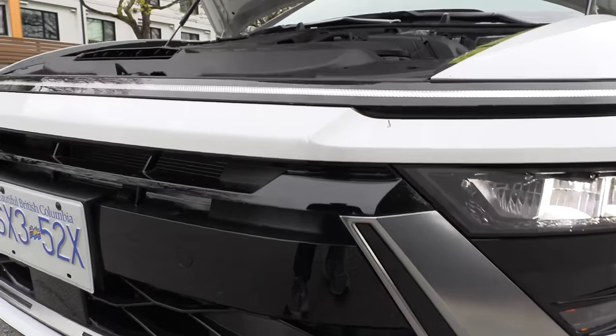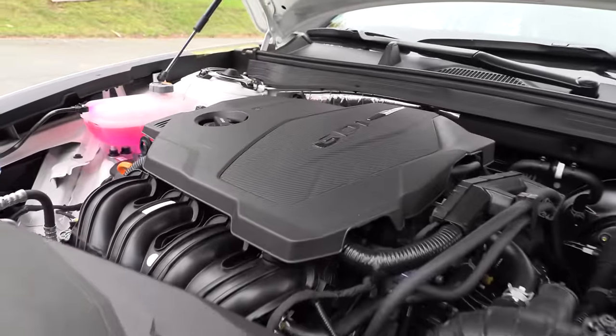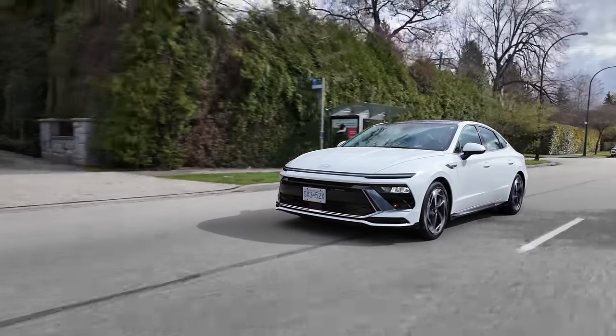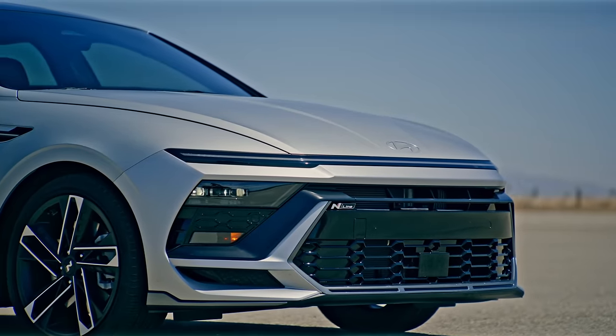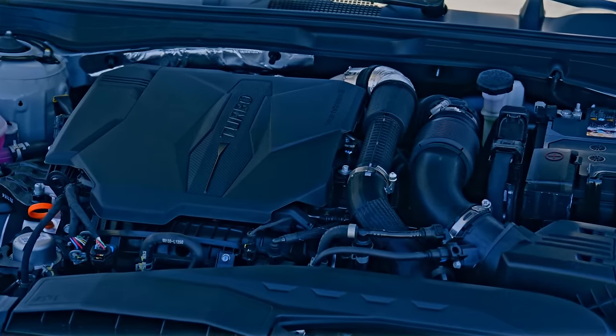It's the looks - we'll get into why I think this needed an update in a second. What's under the hood? A 2.5-liter four-cylinder with an eight-speed automatic transmission, 191 horsepower and 181 pound-feet of torque. Front-wheel drive and all-wheel drive options are available - all-wheel drive is a first for Sonata.